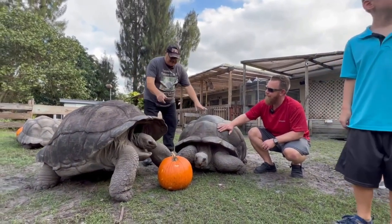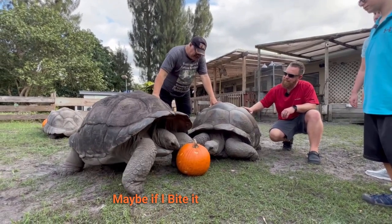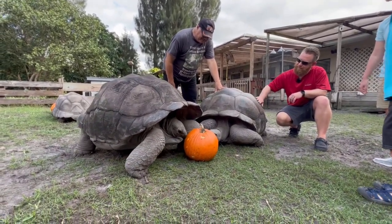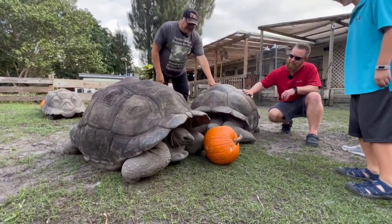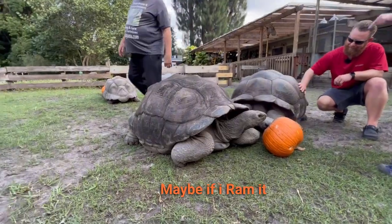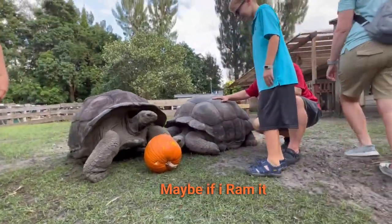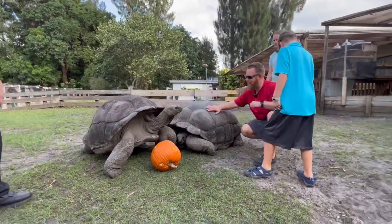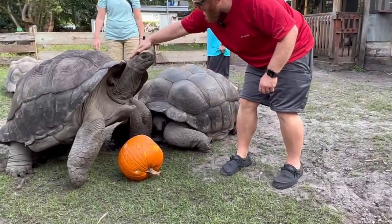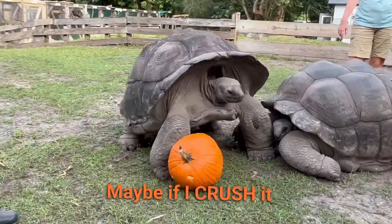Look at that — this is Oliver. Look how they're different, they have different behaviors. He's trying to ram it. He's like, 'You pumpkin or me?' Looks like he's trying to get over there to crush it — there it is, now he's stepping on it.